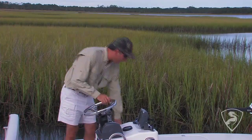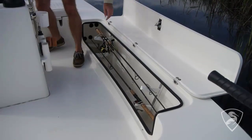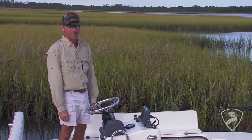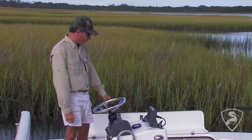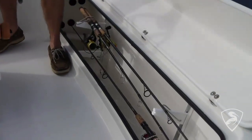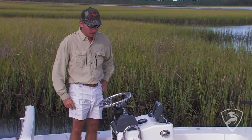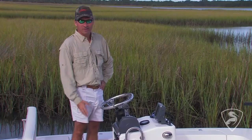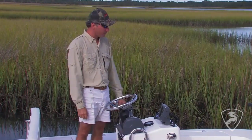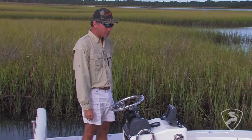Another great thing about the boat is the rod lockers. There's plenty of room in the rod lockers for six or eight rods per side. When I used to bring my son fishing, one of the things that was very important to me is that he's not exposed to a bunch of treble hooks, so everything's locked away. It's just a nice safety feature if you're fishing with small kids or your family. Also in tournament fishing it's important to have a clear deck, so basically all your rods are put up and there's nothing to get caught on if you're fighting a fish.